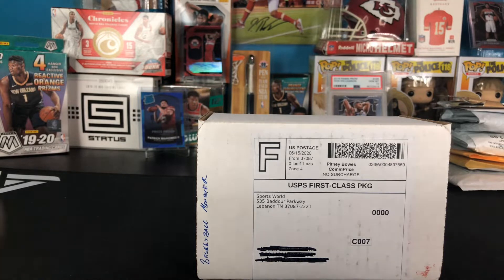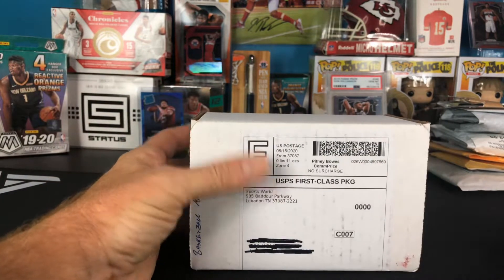Seeing the size of this, I'm already a little nervous. It did say the packs would only be from 2015 until now, so nothing older than that. These are all sold out right now — I ordered this just a couple of days ago, I think it was Monday, and they're already sold out of everything for every sport on their website, so just giving you a heads up.